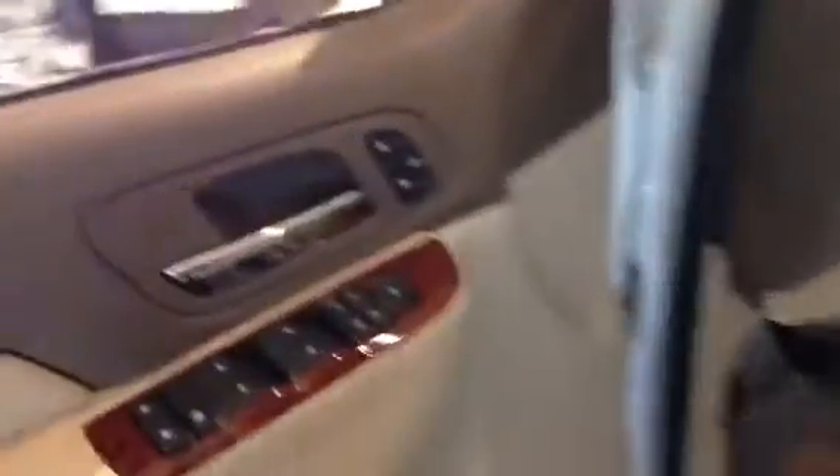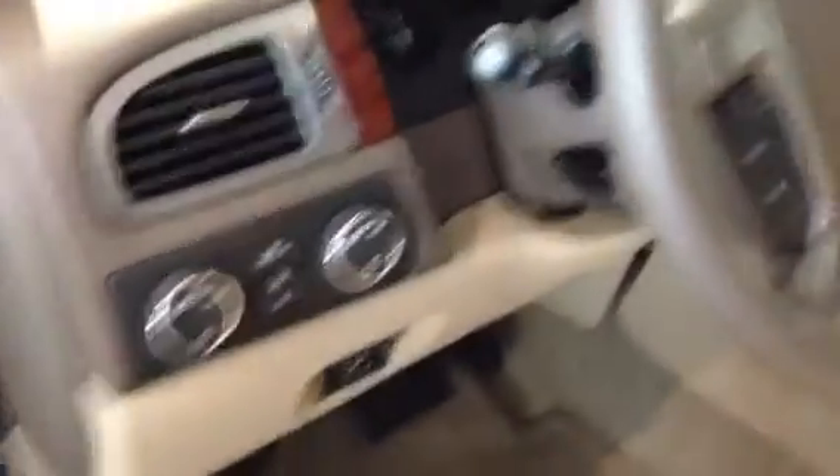We have our last 2012 GMC Yukon, still brand new in the showroom. SLT package with the sound and entertainment, with the chrome package. Everything money can buy.